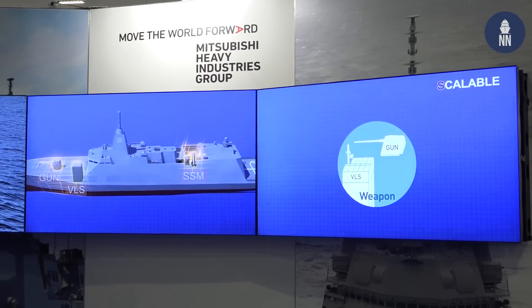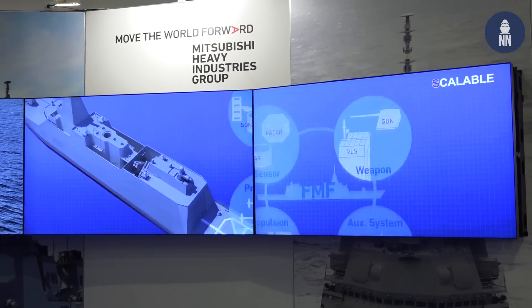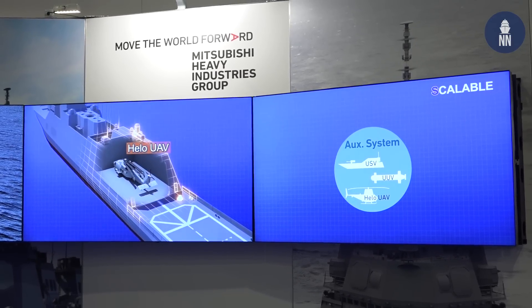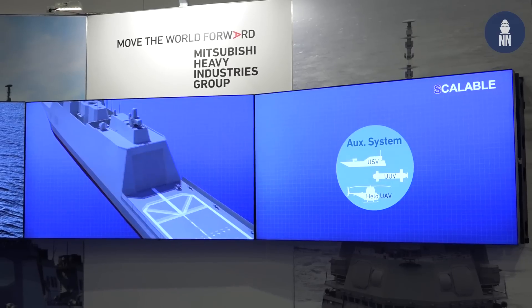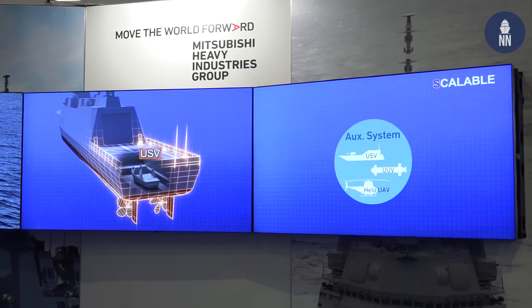For more details about the 30FFM, here's an interview which Naval News recorded last year during the Sea Air Space Defense Show with Atsui Yoshioka, Senior Project Manager of the Next Generation Surface Ship Project at MHI.